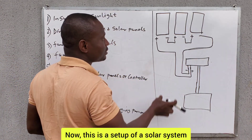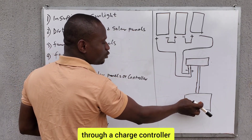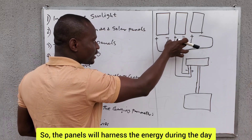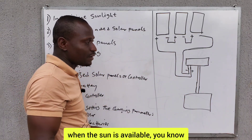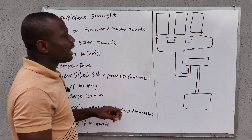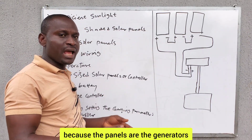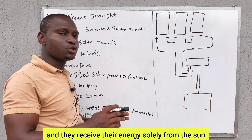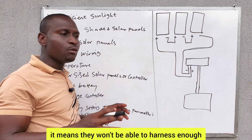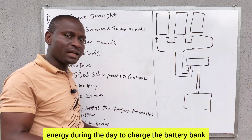This is a setup of a solar system — three solar panels connected in series through a charge controller charging this battery bank. The panels will harness energy during the day when the sun is available. When these panels are not facing the sun, because the panels are the generators and they receive their energy solely from the sun, they won't be able to harness enough energy to charge the battery bank.